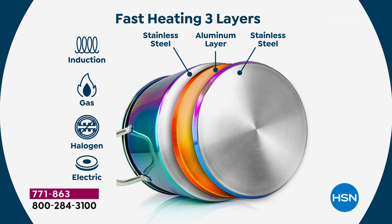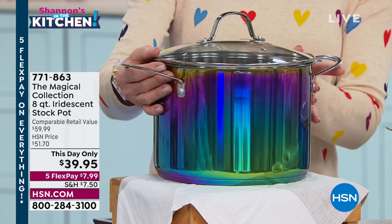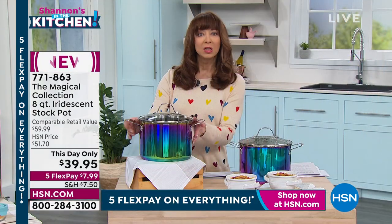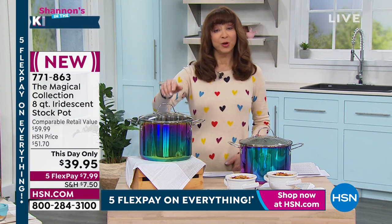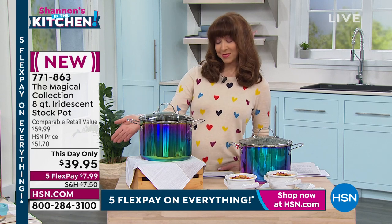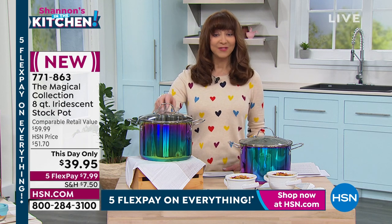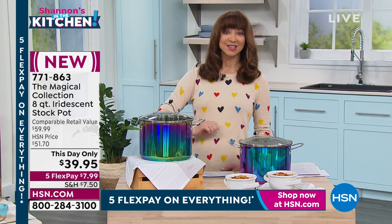You can see it has that wonderful ombré iridescence, that beautiful fashion flair. I can promise you if this is going to that cookout, that tailgating, that bunco night, that church social — people are going to lose their minds. It is making its debut here at HSN tonight, a one-and-done. Lowest price we've found anywhere — I know for a fact other websites are selling this for more money. You get a price break for the limited quantities we have because we're in the kitchen tonight celebrating Foodie Friday. It's $7.99 on flex pay.